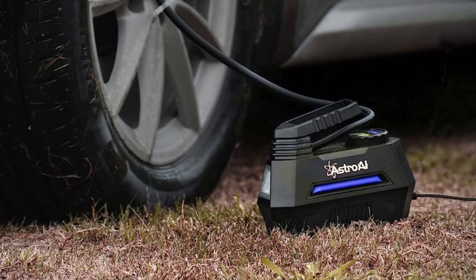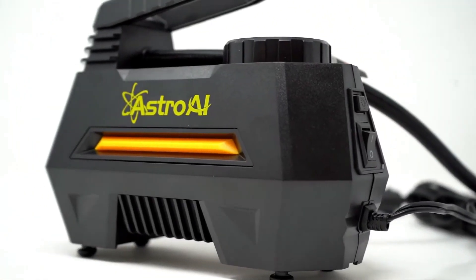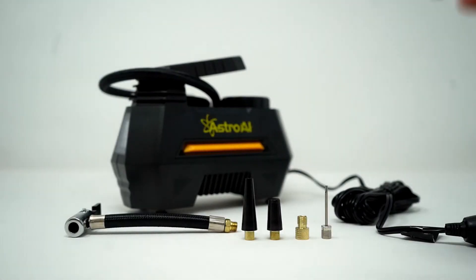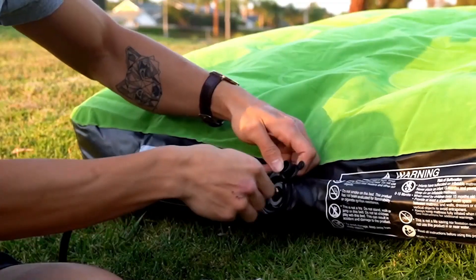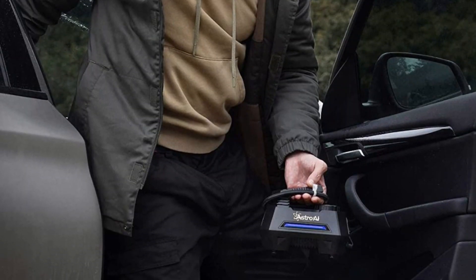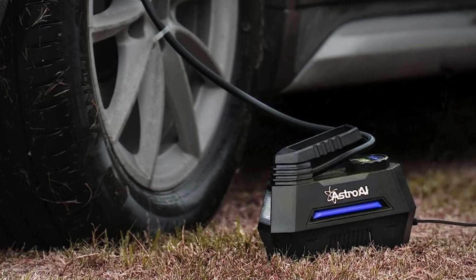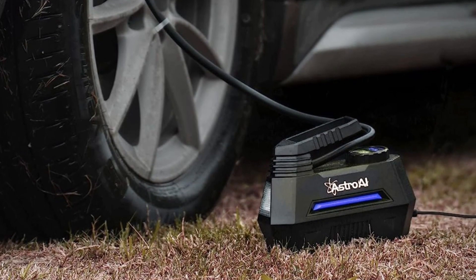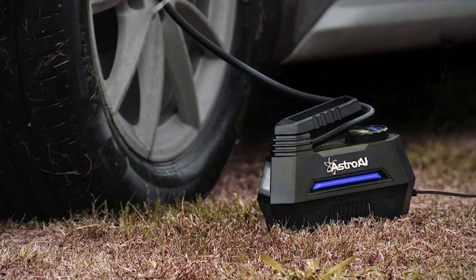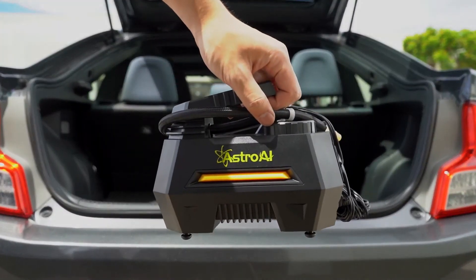This air compressor comes with three nozzles and an extra fuse, making it suitable for inflating any Schrader valve on cars, SUVs, motorcycles, and bicycles. The included accessories quickly inflate balls, air pillows, cushions, balloons, and mattresses, making it versatile and practical. It is easy to stow away in your car or garage, ensuring it will always be ready to use at a moment's notice. The package includes a digital air compressor, a replacement fuse, two air nozzle cones, a needle valve adapter, a Presta valve adapter, an extension hose coupling, and a user manual.